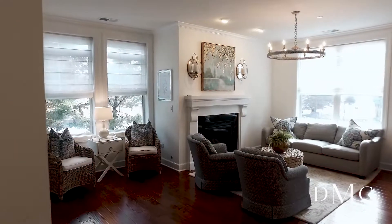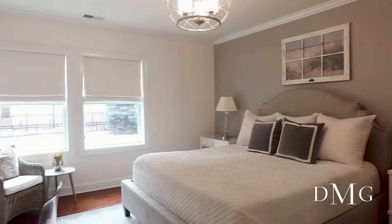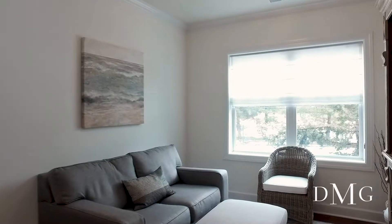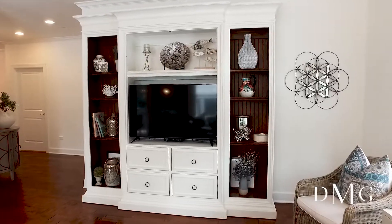Welcome to unit 102 here in the Hamptons. We are literally a block away from Hinsdale Central. We're in a rare corner unit, first floor. We've got two bedrooms plus a den, two and a half baths. It's got a really nice open floor plan and perfectly finished.